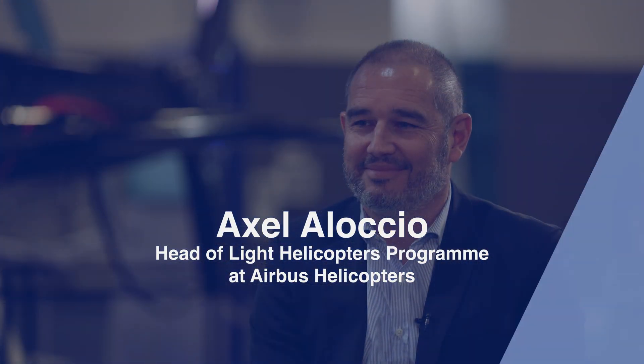Axel, great to have you with us here today. There were quite a few announcements about the H-125 here at HeliExpo. Could you tell us a little bit more, starting with performance? What has Airbus Helicopters been doing to improve the performance of the H-125?